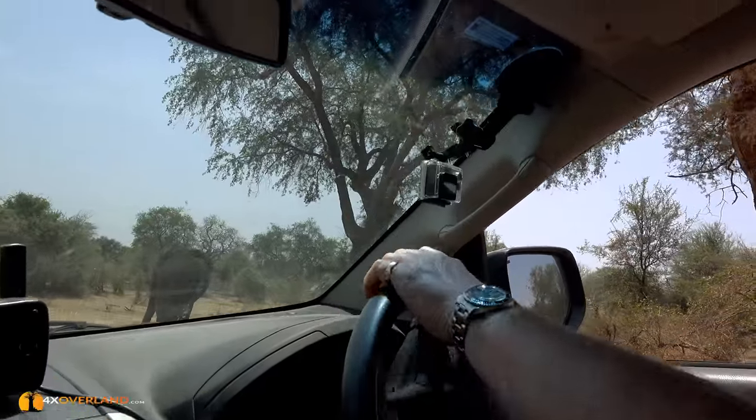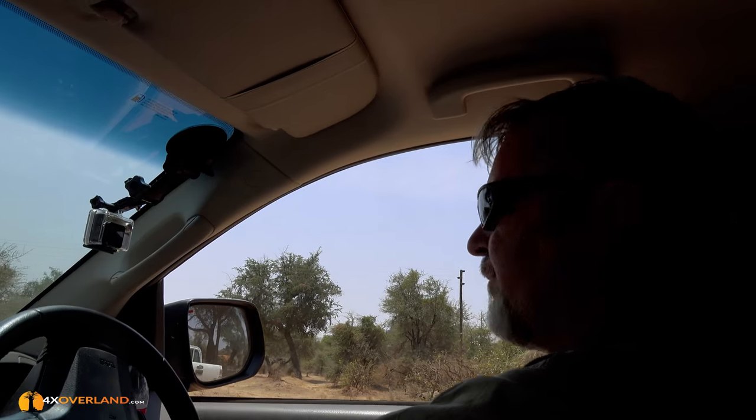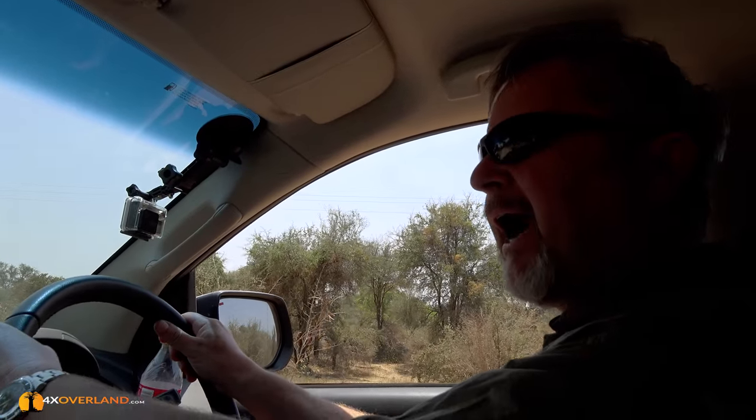We're on our way to Flat Dogs Camp. We've got a car coming in the opposite direction and an elephant. This is the busy part next to the town called Mfuwe, which is the gateway to the South Luangwa National Park. The actual main gate is one kilometre that way. There are a number of lodges and camps close to the river, close to Mfuwe. This is a lodge called Flat Dogs — I imagine named after wild dogs. We're going to be there for a couple of days.